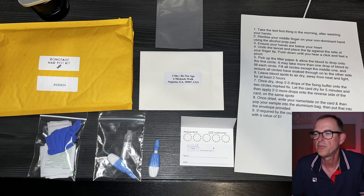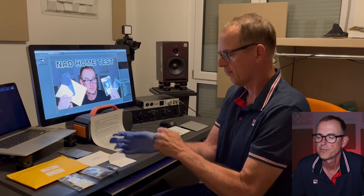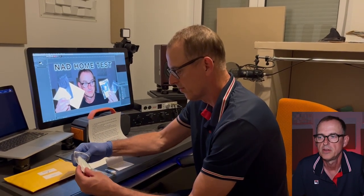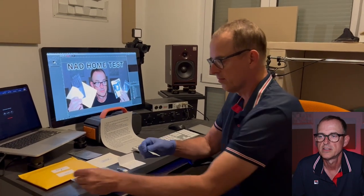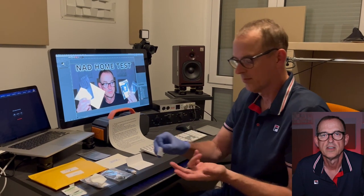So let's get to the video I made of me doing the test — showing the contents and the instructions. I'm going to start with that plastic bag that contains the rubber glove. It took me a second to put this on, but it is very helpful for a couple of reasons. Obviously, you want to keep everything sterile. You should wash your hands, by the way, and do the test first thing in the morning. You want to sterilize that middle finger of your non-dominant hand using that alcohol prep pad.